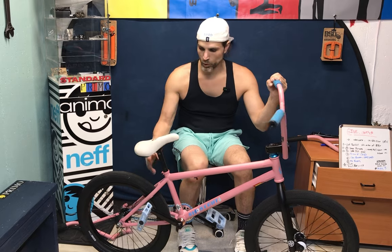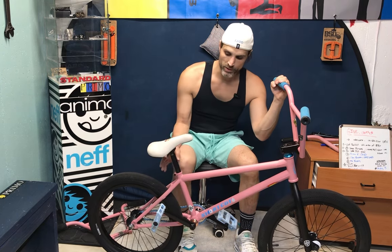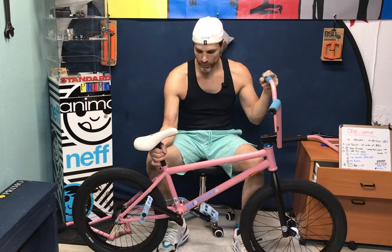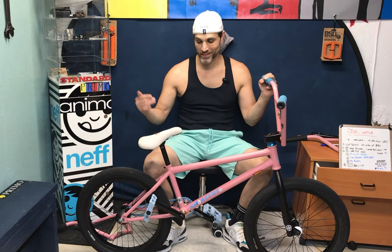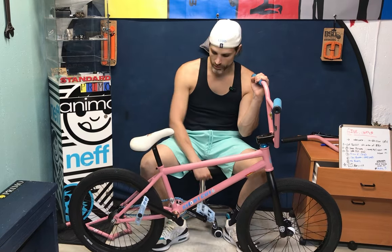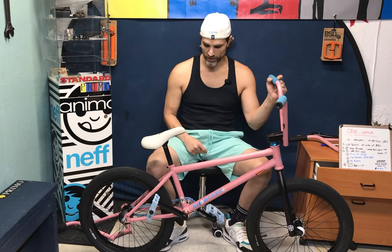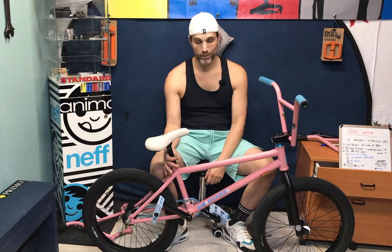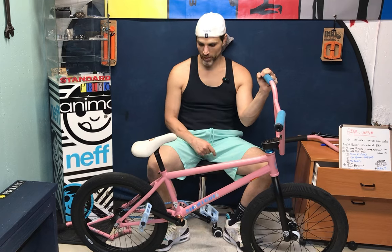For the seat and post, we have a white S&M slim pivotal seat and a Stolen Tuner pivotal post. I really like some of the Stolen stuff — like this seat post. The Tuner seat post has little markings etched into it, so if you're anal retentive about your bike you'll like this. You can set the seat right at one of those lines, or cut it down where one of the marks is. It's very lightweight — thermal light tubing. The white seat is tough to keep clean, but I also have the Sunday Party seat as a swap option.